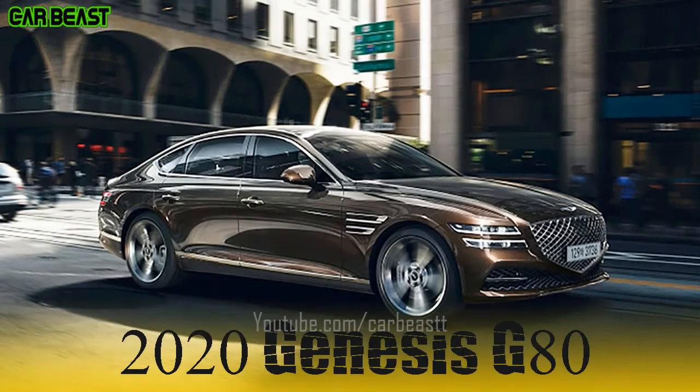Today I'll be talking about the Genesis G80. Full LED Adaptive Headlamps — three-dimensional headlamps convey Genesis G80's unique sensibility. Beam patterns adapt automatically to driving speeds and lane changes to widen the field of view and improve safety.